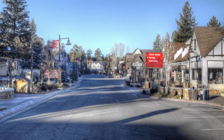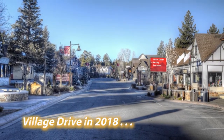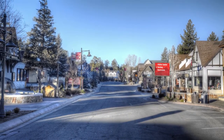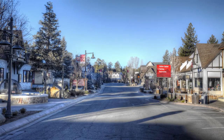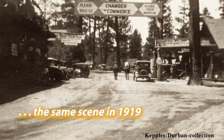Hi, I'm Rick Kepler and I'm Mark Durbin. This video is going to take us to Big Bear Village. This scene you're looking at right here looks west down Village Drive in 2018. And if you were standing in the same spot about a hundred years ago, this is what the Village looked like.